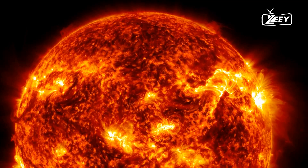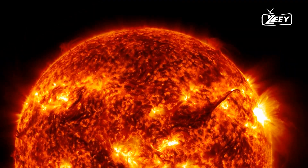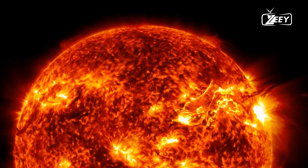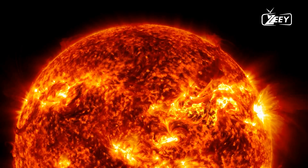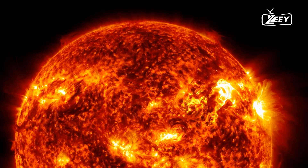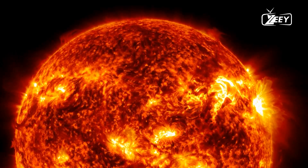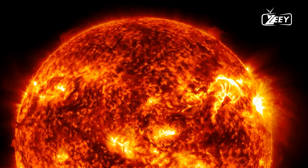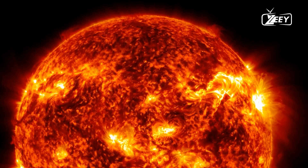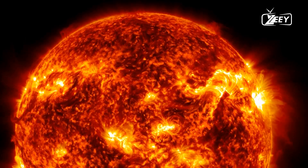The solar photosphere — the surface of the sun — is where the majority of the sun's visible light is emitted. Contrary to what might be expected, the photosphere is not a solid surface, but rather a dense layer of gas. With temperatures averaging around 5,500 degrees Celsius, the photosphere is characterized by a granulated appearance caused by convection currents.